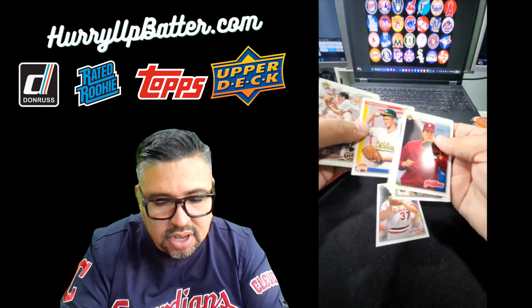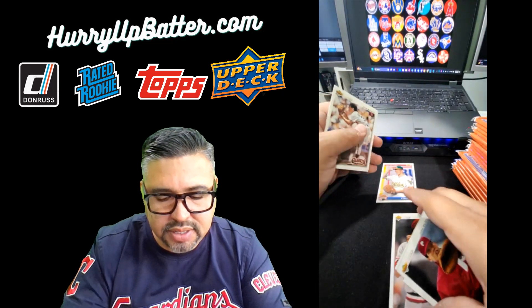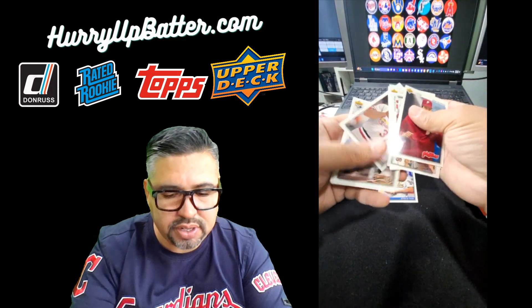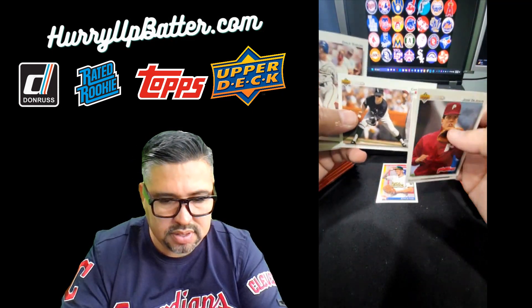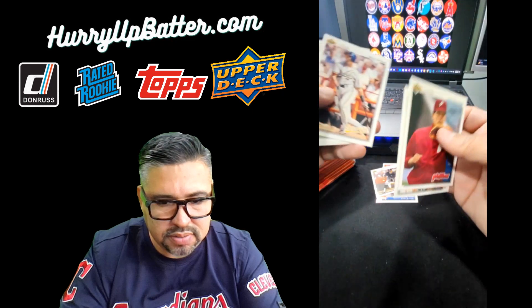There it is — Todd Van Poppel. That's like a good two, three dollar card right there. Darren Lewis, and I'll take Carlton Fisk.